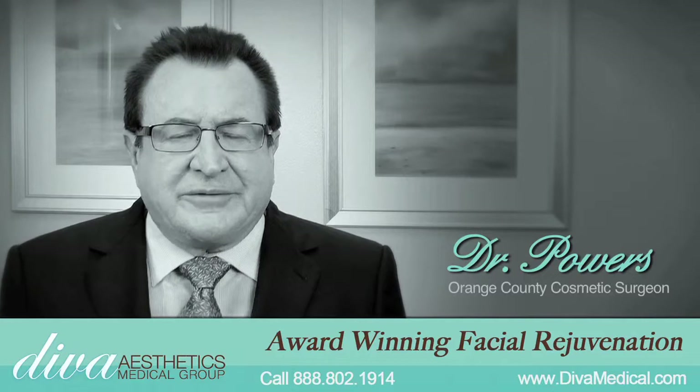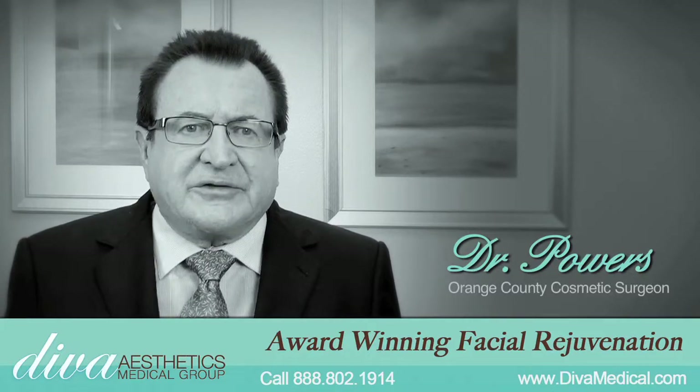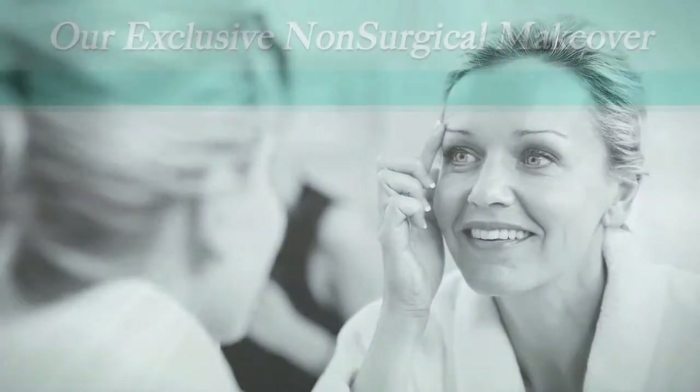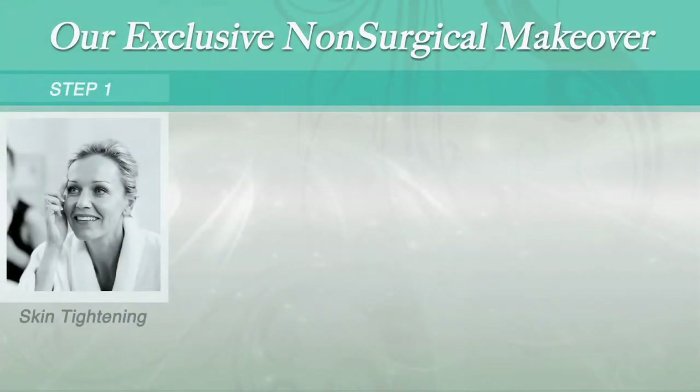I'm Dr. Thomas Powers. I focus my practice on non-surgical makeovers. What does a non-surgical makeover consist of? First, I want to tighten the skin, and I can use either the Venus laser or the Thermage laser to tighten the skin.